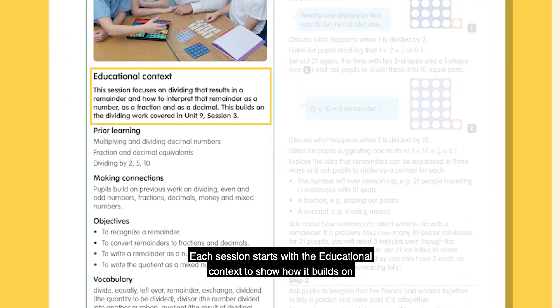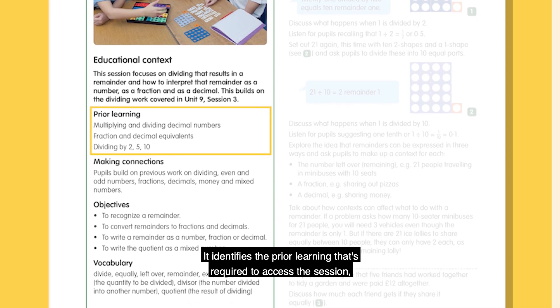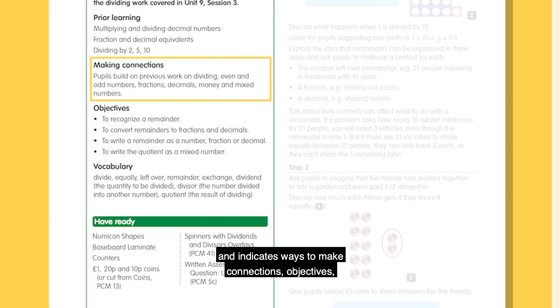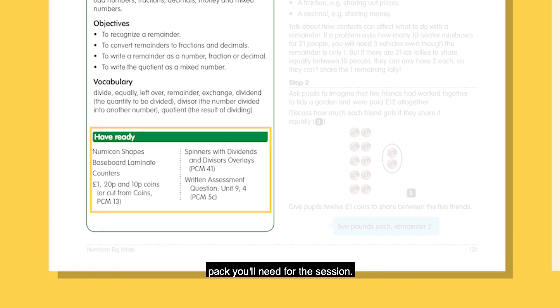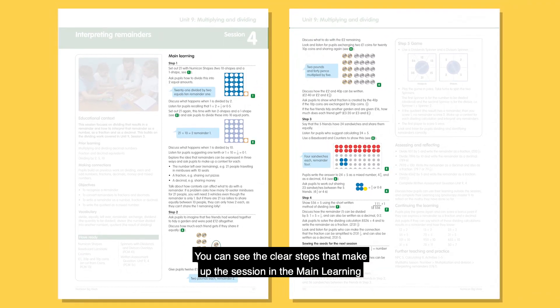Each session starts with the educational context to show how it builds on previous sessions. It identifies the prior learning required to access the session and indicates ways to make connections, objectives, and important vocabulary. The Have Ready section will help you know which resources from the Big Ideas apparatus pack you'll need for the session. You can see the clear steps that make up the session in the main learning section, with helpful illustrations, examples and prompts, including what to look out for from pupils.